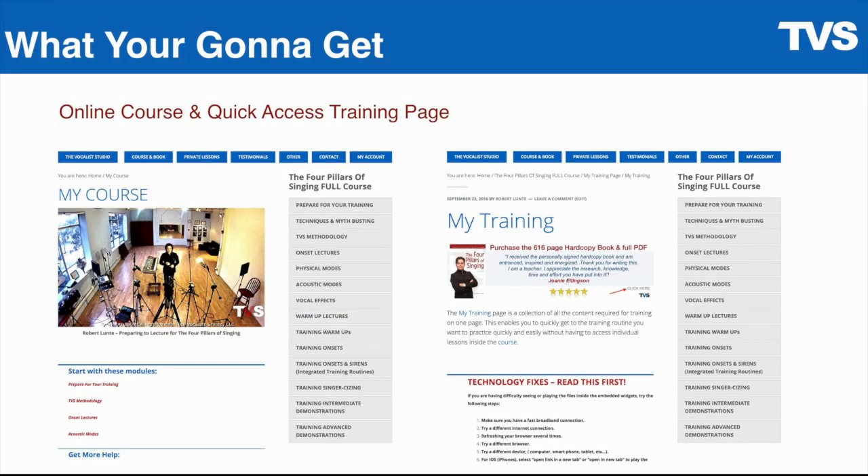You're going to get the online course and quick access training page. These are two screenshots from the online course. On the left, you have the course, which is called the Four Pillars of Singing. On the right, you're going to get another training interface called the My Training Page, or the Training Page.